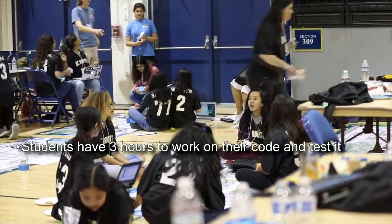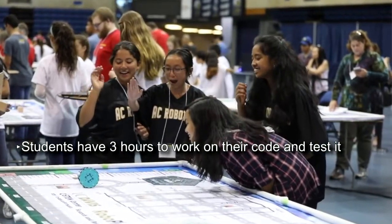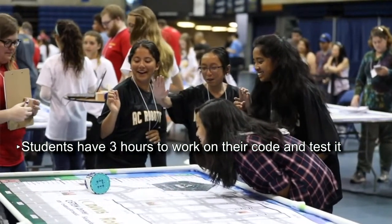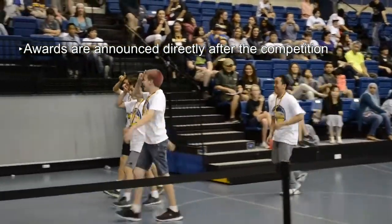After the welcome introduction, the students have three hours before lunchtime to work on and test their code on the competition tables. At four o'clock, the regional and state awards are announced.